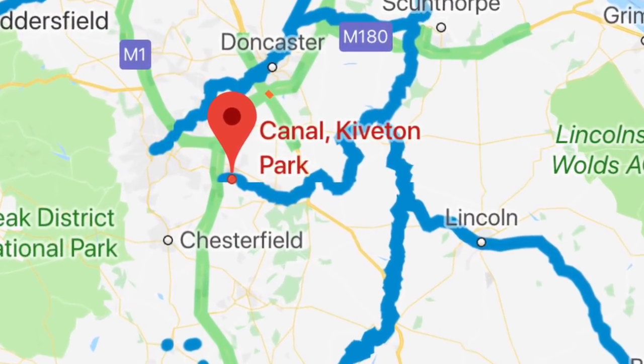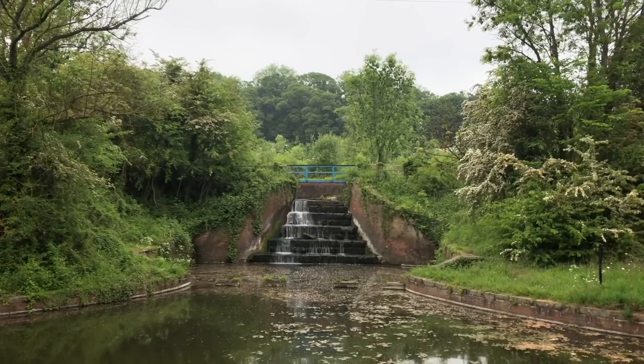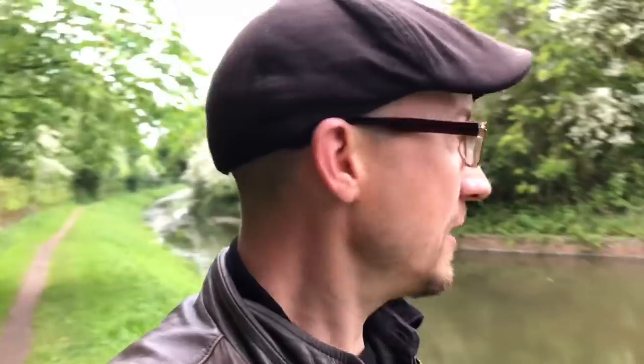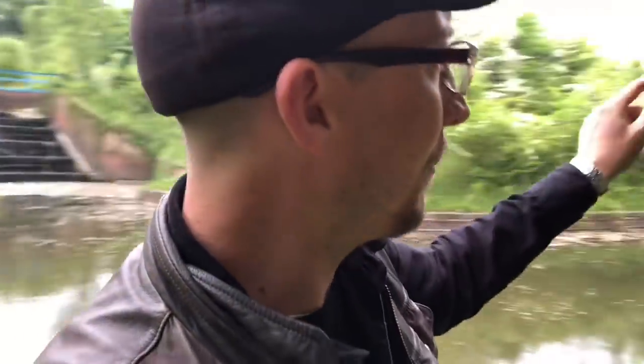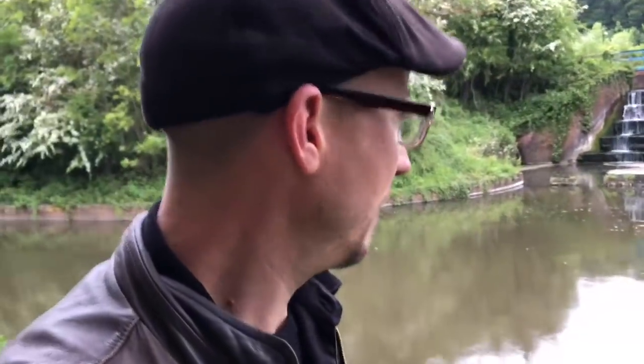The Chesterfield Canal used to connect right up into Chesterfield. There's only a few hundred yards up this way and you reach a dead end. So what I've had to do is come to the end here, moor up, and then turn round in this winding hole, which is where you use the wind to turn your boat round.